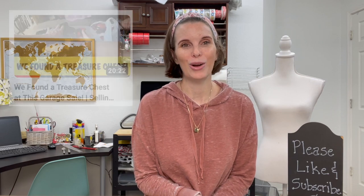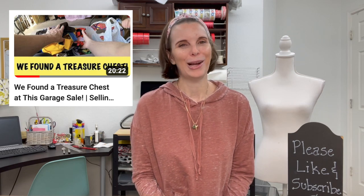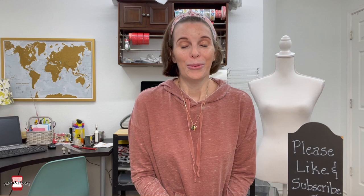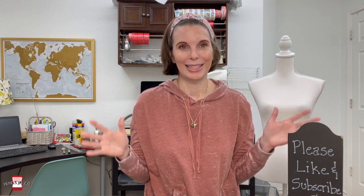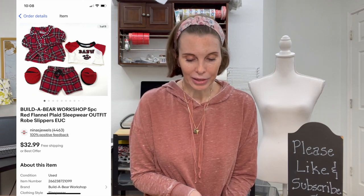Next up was one of the Build-A-Bear workshop outfits from a garage sale where we found a huge plastic tub full of Build-A-Bear clothes. This was a five-piece red flannel plaid sleepwear outfit — included a robe, a set of pajamas, and slippers. We broke down our cost from that bin at $1 per item. This outfit sold for $27 on best offer. We got positive feedback.